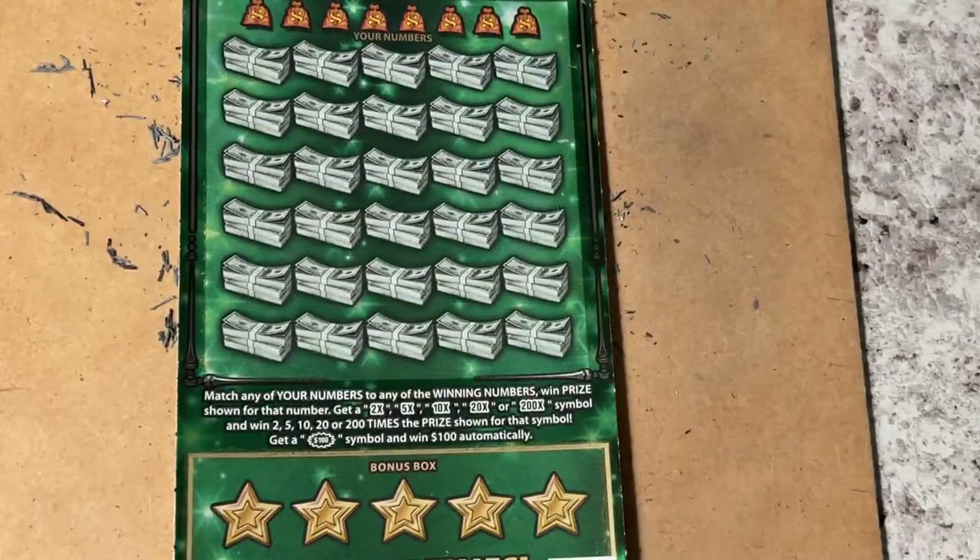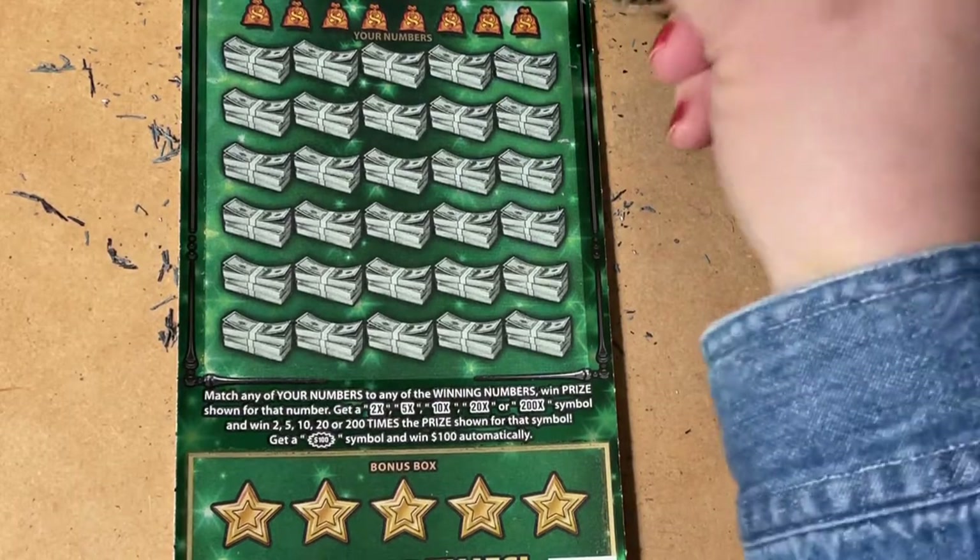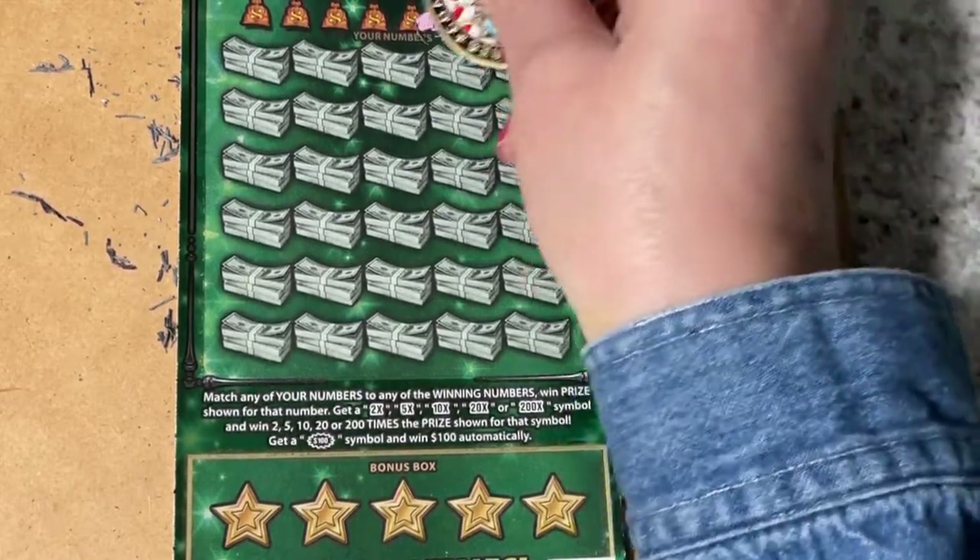Oh my goodness. This was ticket 29 — black box, last ticket of the roll — and it's a loser. Didn't help us at all. Let's do the next ticket: ticket number 18.